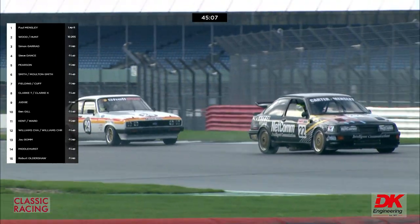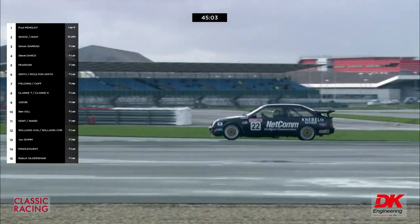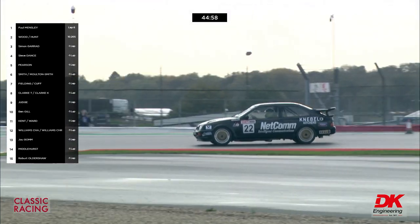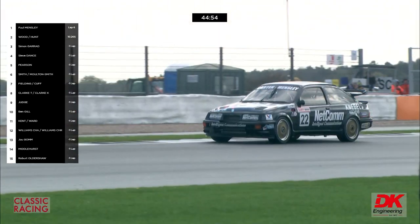Up to second has come the Rick Wood car, number 123. Up to third will come Steve Dance, up to fourth Gary Pearson in the Capri, and up to fifth Mark Smith who started in number 19.